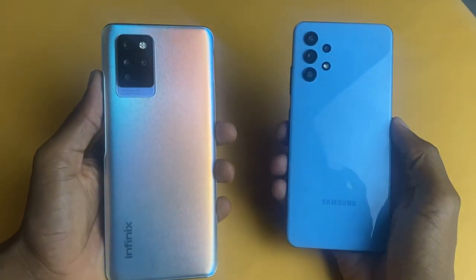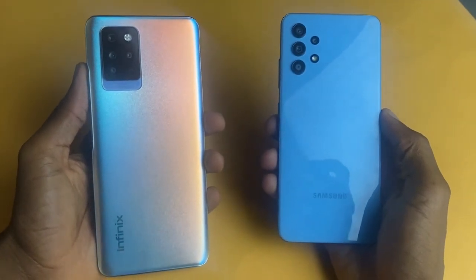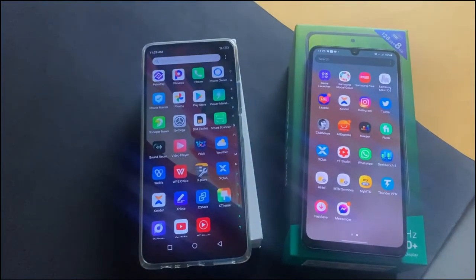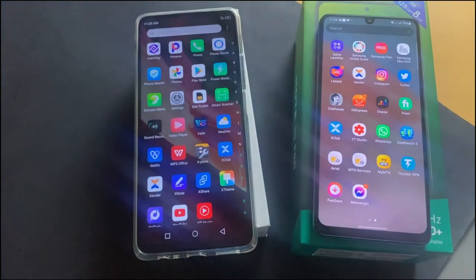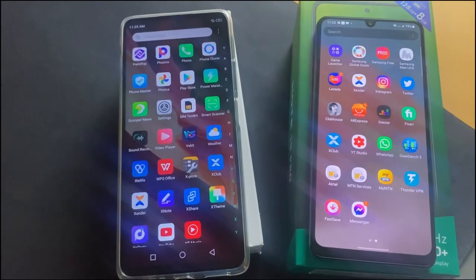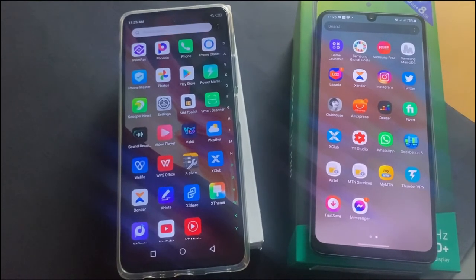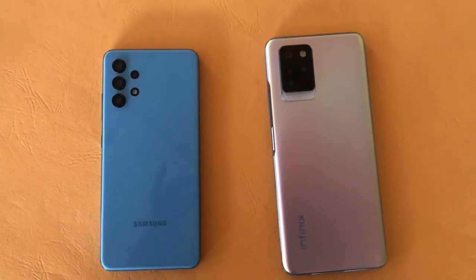Talking about design, both phones are made of plastic, which is more durable than glass. We have glass at the front of both phones and the Galaxy A32 has Corning Gorilla Glass 5 protection. Infinix, however, does not specify the type of protection on the display of the Note 10 Pro. If you like bigger screens, the Note 10 Pro comes in at 6.95 inches, while the Samsung Galaxy A32 comes in at 6.4 inches.